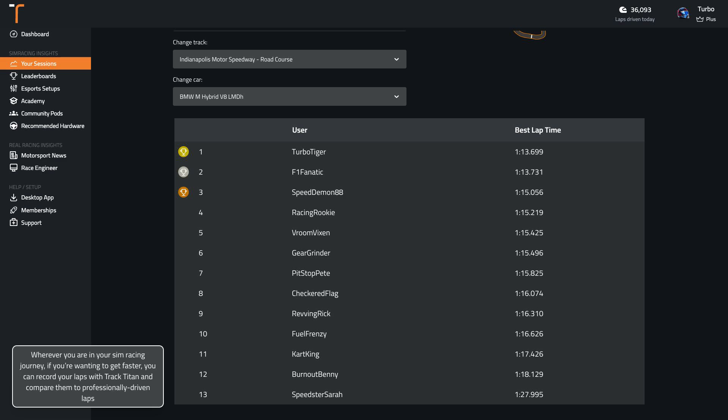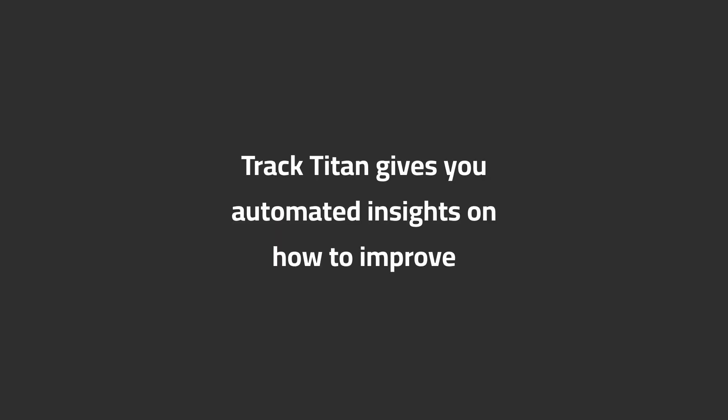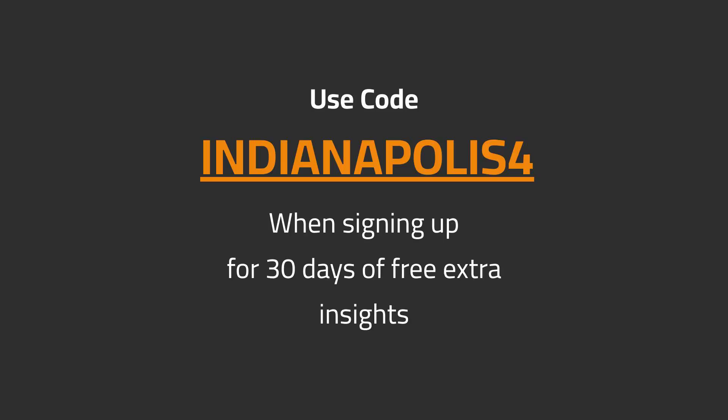Wherever you are in your sim racing journey, if you're wanting to get faster, you can record your laps with Track Titan and compare them to professionally driven laps. Want to get faster in iRacing? Track Titan gives you automated insights on how to improve. Use code INDIANAPOLIS4 when signing up for 30 days of free extra insights.